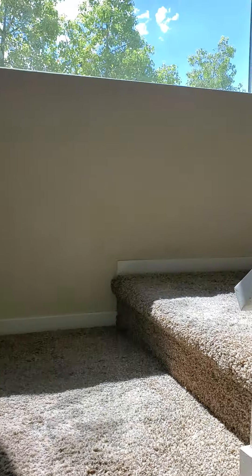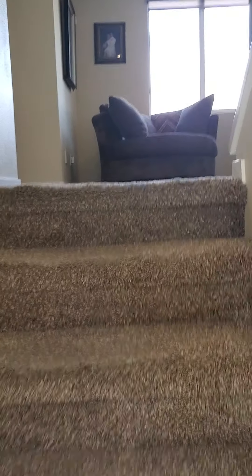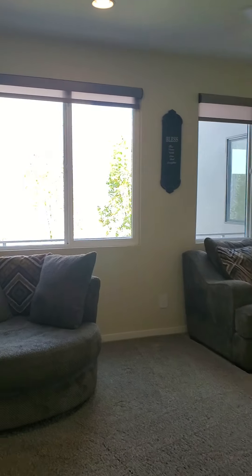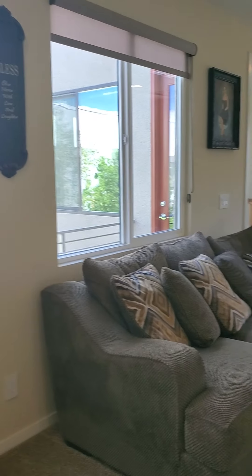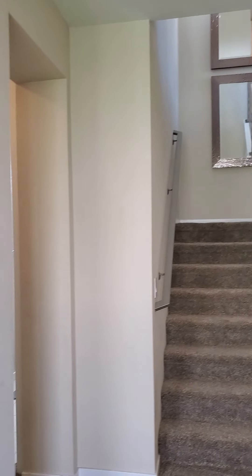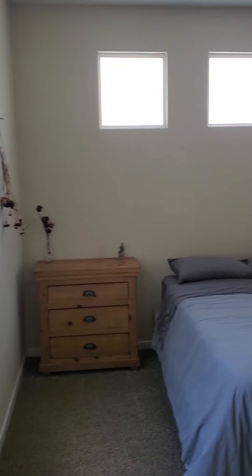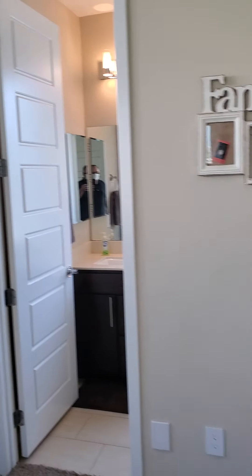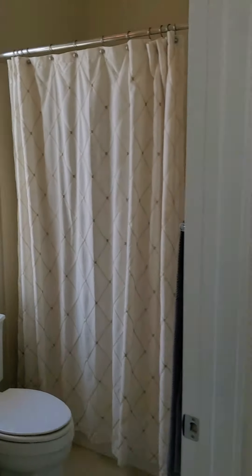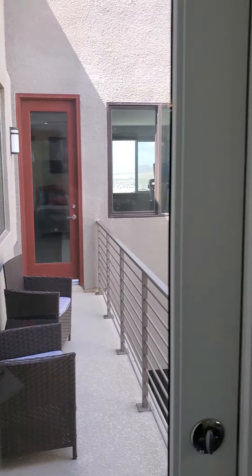Heading up to the second level — start to get some views. There's a loft, lots of balconies as you go through. Here's the loft, just came up those stairs, there's some more stairs going up. Here's a bedroom — full bath, small walk-in closet. Each bedroom looks like it has access to at least a small balcony.